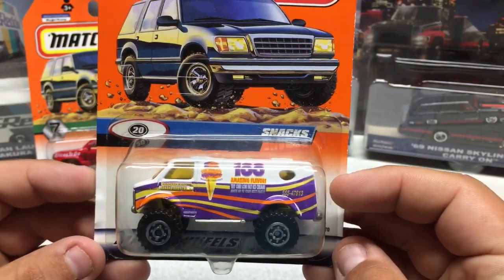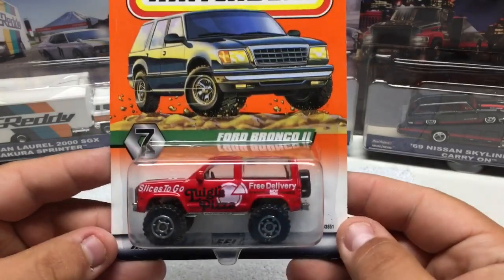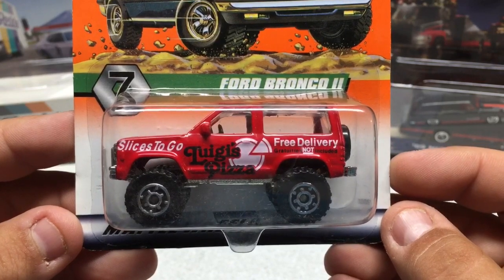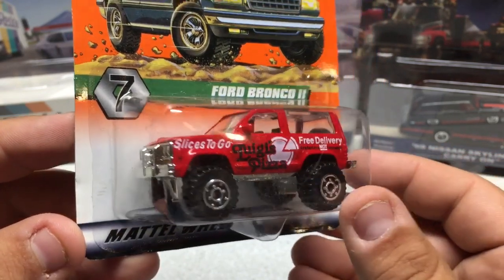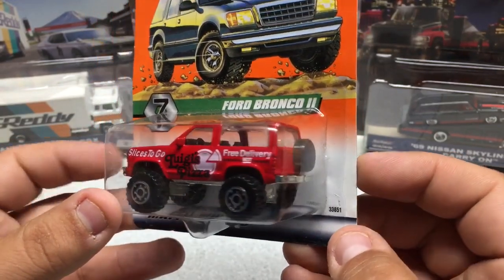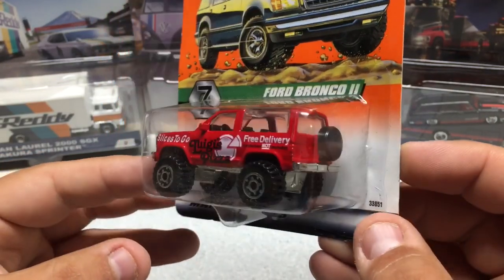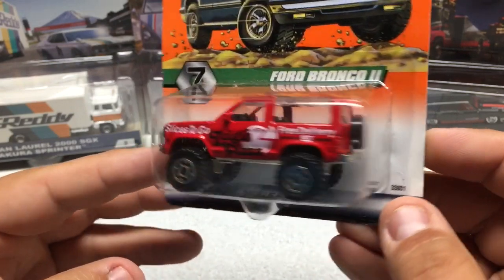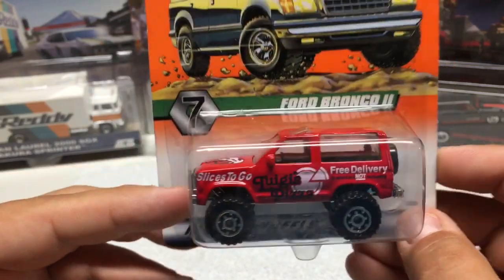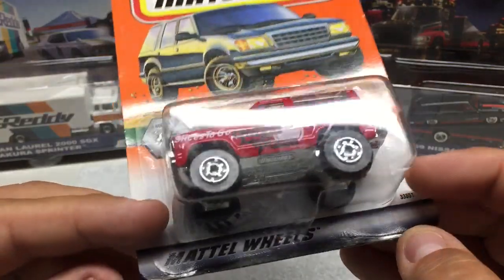Kind of a unique little casting from the same 1997 era. The last one is the Ford Bronco II with a 'Free Delivery — Slices to Go Pizzeria' theme. Pretty cool — similar in style to the Blazer. You can see the older 80s-style spare tire on the back, and it's got a little open sunroof. All-metal body with a plastic base — a very nice little casting.